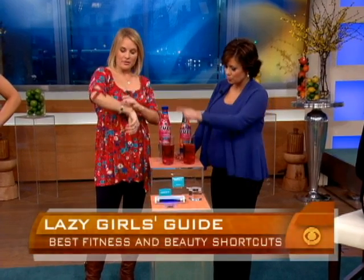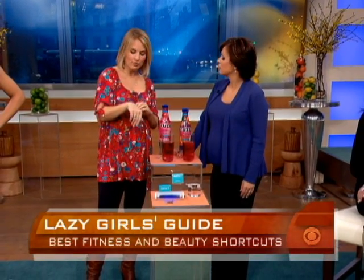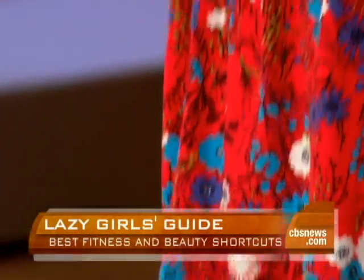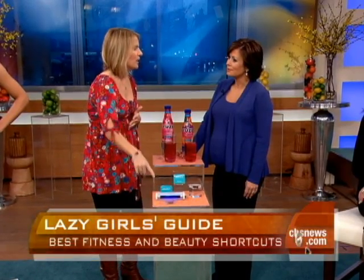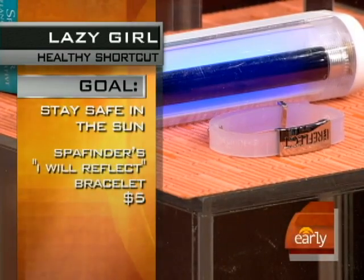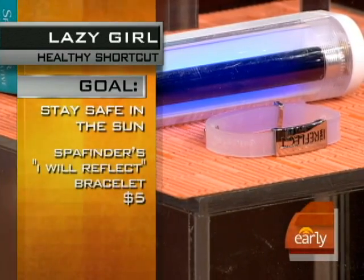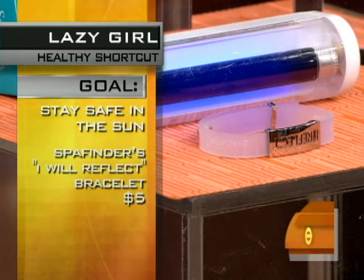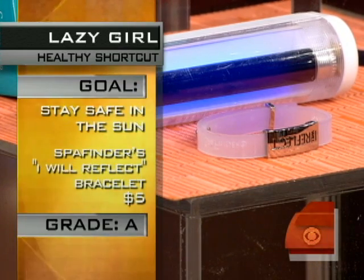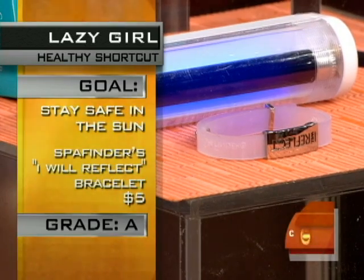I noticed you're wearing this bracelet — what is that all about? This is from Spa Finder, and it's an iReflect bracelet. It's clear, but when you're exposed to too much UV rays, it turns lavender. So it's a good reminder: you've got to apply more sunscreen or get into the shade. So many people forget to reapply sunscreen. What I love about this is it's $5, and a portion of the proceeds go back to the Skin Cancer Foundation. Our tester said it's a lifesaver — and it gives back. You can't beat that. I never reapply my sunscreen, and since you're fair-skinned, you really need to be careful.